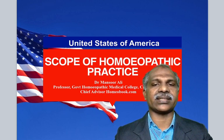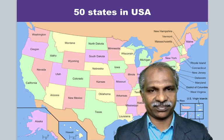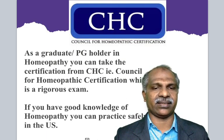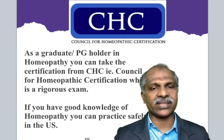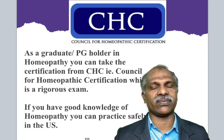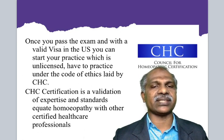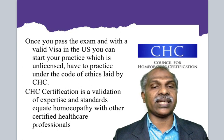Scope of homeopathy practice in the United States of America — these are the 50 states in USA. As a graduate or a PG holder in homeopathy, you can take the certification from the CHC, that is the Council for Homeopathy Certification, which is a rigorous examination. If you have good knowledge in homeopathy, you can practice safely in the United States of America — whether you are from the US or from any other country like India. Once you pass the exam and with a valid visa in the US, you can start your practice, which is unlicensed. You have to practice under the code of ethics led by the CHC.